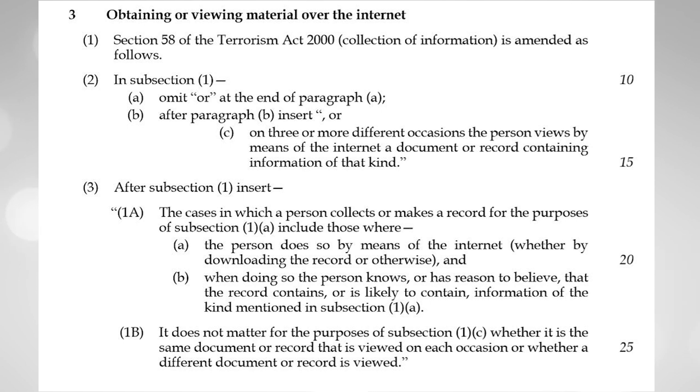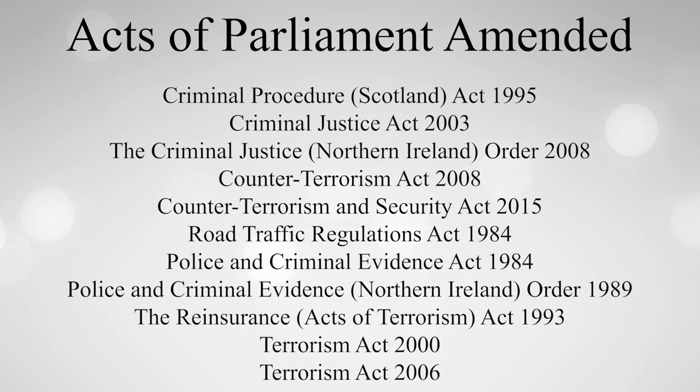This is because new legislation requires new Acts of Parliament, but we also want our laws to be logically grouped. So the Counter-Terrorism and Border Security Bill will amend 11 previous Acts of Parliament that relate to terrorism, rather than being a standalone piece of legislation.